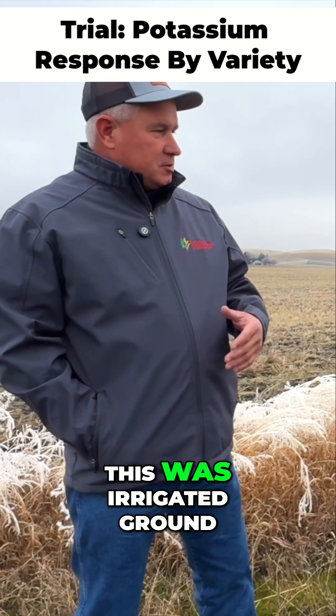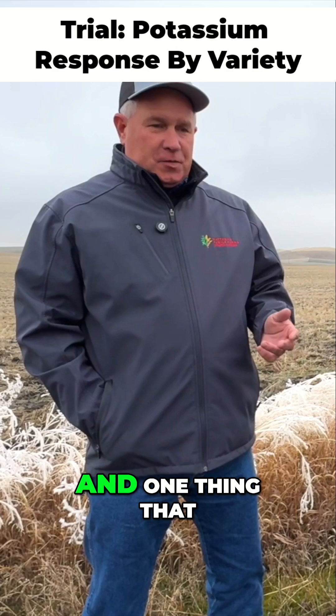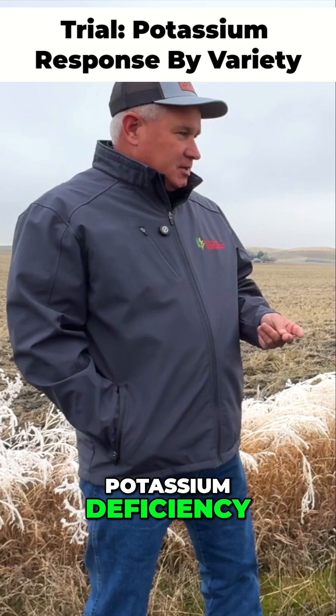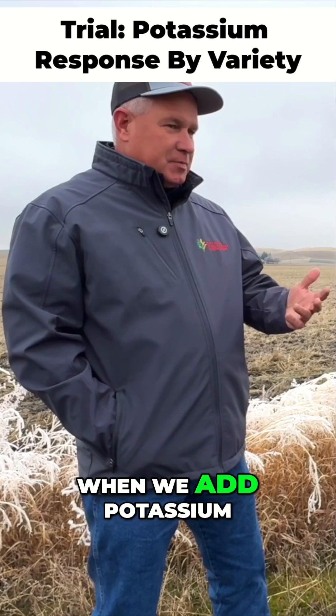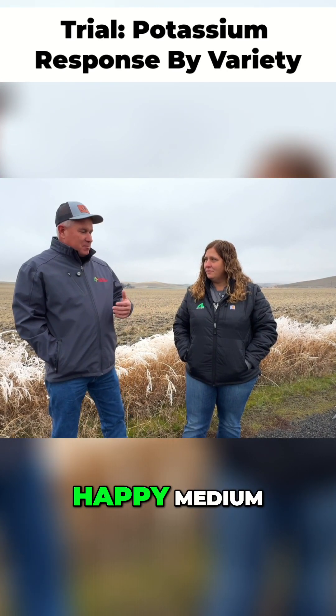We had a really dry year — this was irrigated ground — but we actually struggled to keep up with irrigation. One thing we're seeing in the Carolinas and many other areas is dry weather potassium deficiency. Matt and I were talking about it, and it seems like every time we turn around and add potassium, we're getting more and more response, and we're really trying to figure out where the happy medium is.